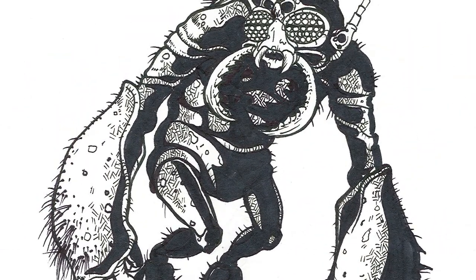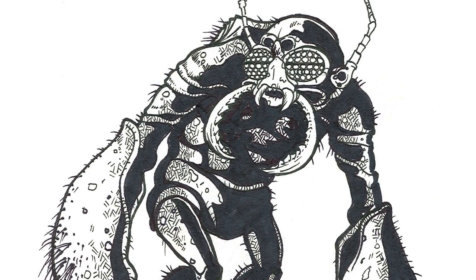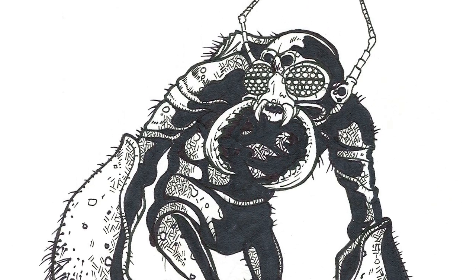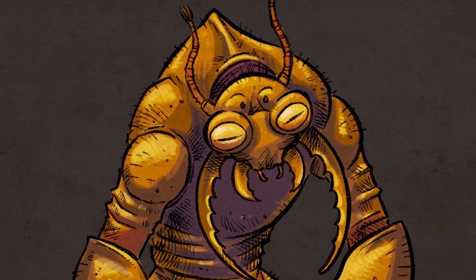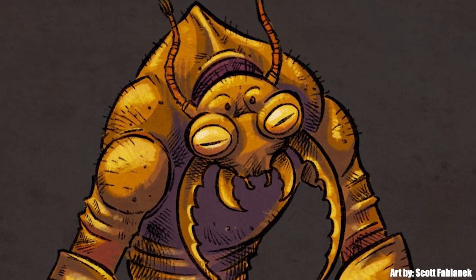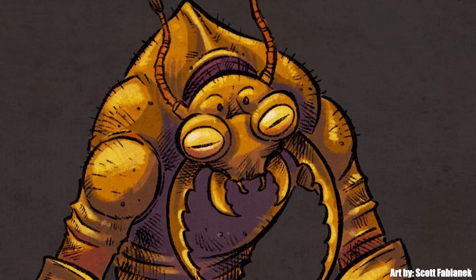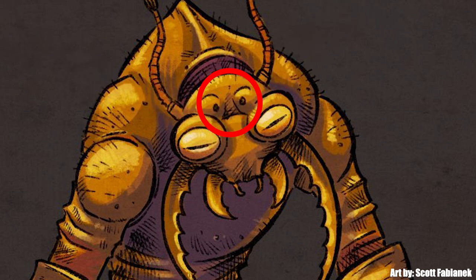Probably the most interesting facet of the umber hulk are its eyes. Even though the Monster Manual spends one of its two paragraphs talking about its abilities, they neglected to mention a few things. First of all, the creature has four eyes, not just two. One set looks like compound eyes, while the second set lies on the forehead and looks like black orbs the size of coins.